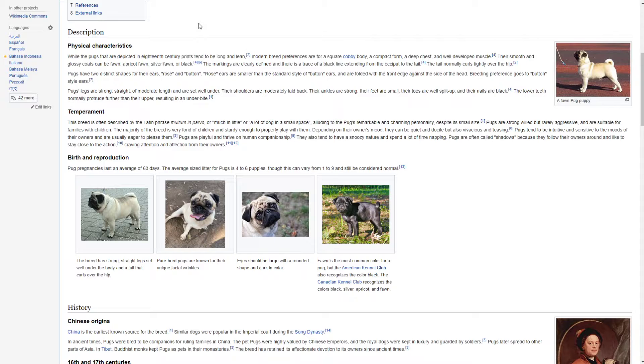Pugs are playful and thrive on human companionship. They also tend to have a snoozy nature and spend a lot of time napping. Pugs are often called shadows because they follow their owners around and like to stay close to the action, craving attention and affection from their owners.